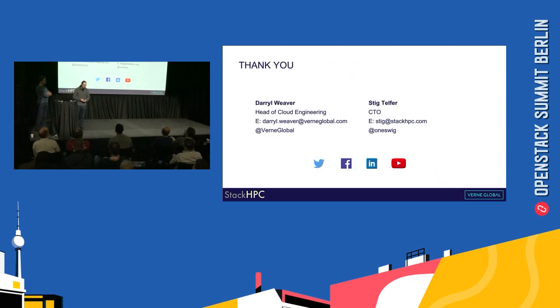Thank you very much for listening. I'm Darrell Weaver and this is Stig Telfer. Thank you for listening to our presentation.